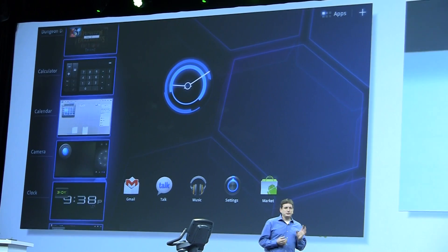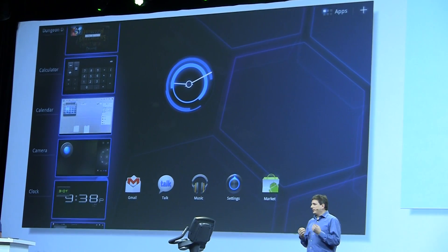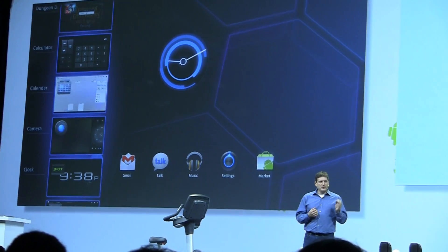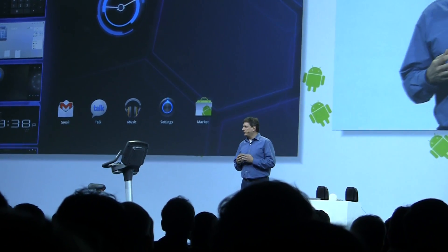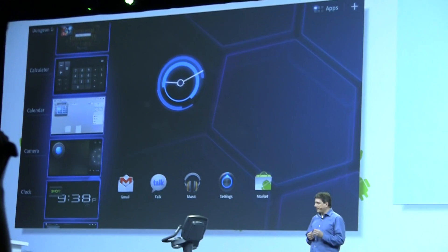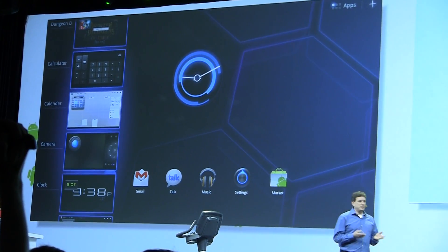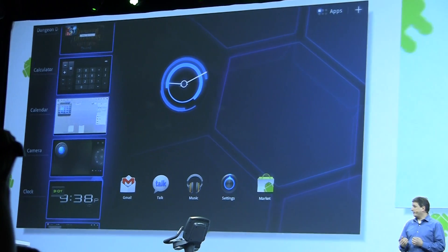Android has true multitasking, so some of these apps may really be running and some may not, but the user doesn't need to care. This is possible only on Android, because we're using unique technology that automatically shuts down and restores applications transparently. The system manages resources for you, so you'll never run out of memory and you'll never be asked to quit in order to launch something else.